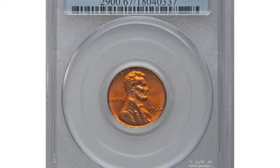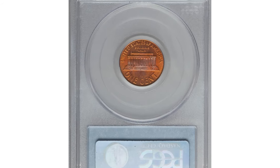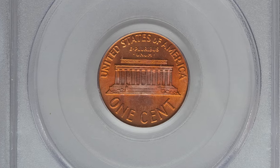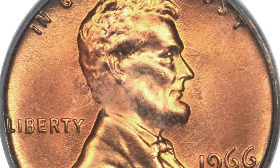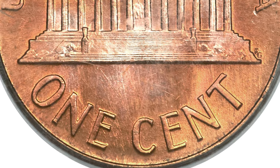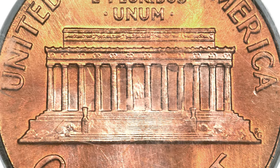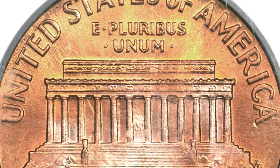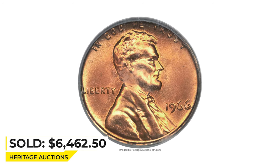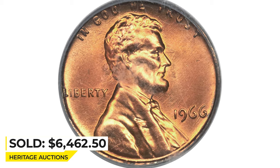This is a 1966 Lincoln cent in Mint State 67 — a conditionally rare red specimen. This lustrous peach-red superb gem has an intricate strike and is virtually unabraded, but its best feature is the absence of carbon or toning. The fields display prominent die lines from a mint attempt at removing clash marks, though traces remain within the memorial. It sold for $6,462.50 at Heritage Auctions.